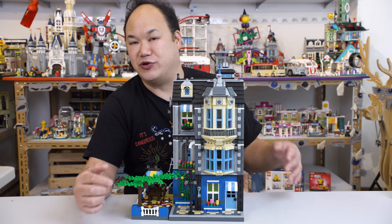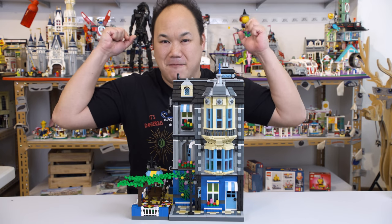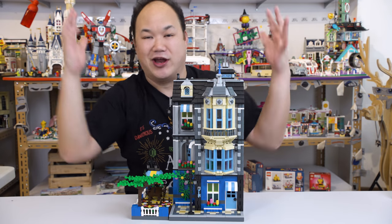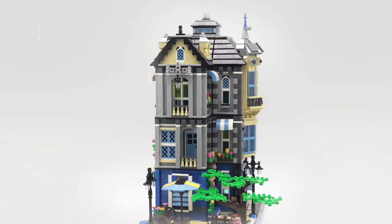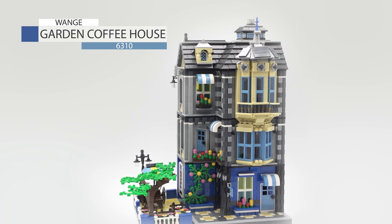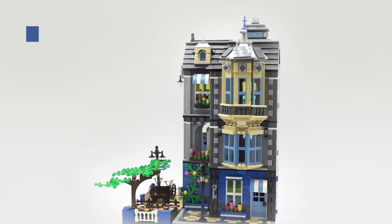Now, I know when I first started doing this channel, I was doing just modular homes. And because of you guys, I started expanding my mind a little bit. I've been reviewing all sorts of stuff. It's really nice to come back to a new set that is brand new for 2018. So check it out. Here it is.